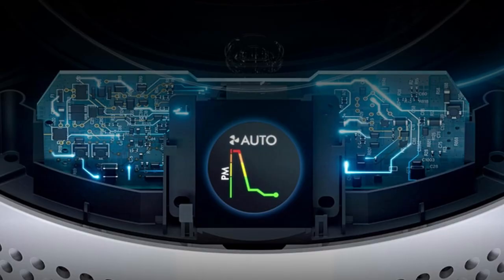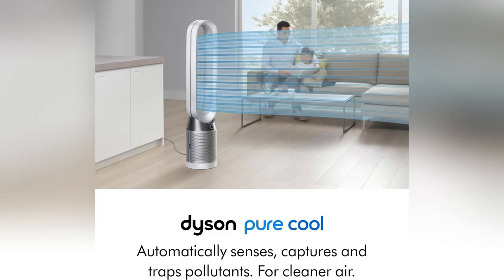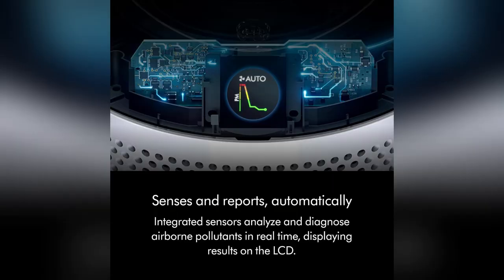And check this out! With its backward airflow mode, I can keep my room fresh without blasting cold air when it's winter. So awesome! Trust me, once you try it, there's no turning back.